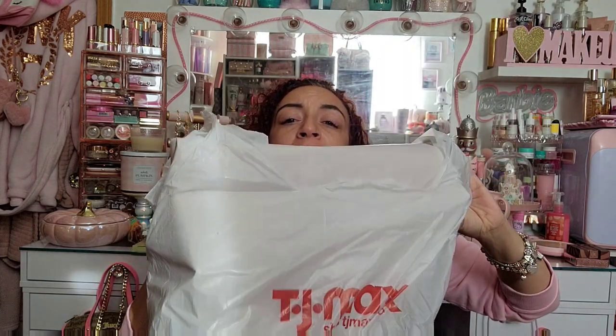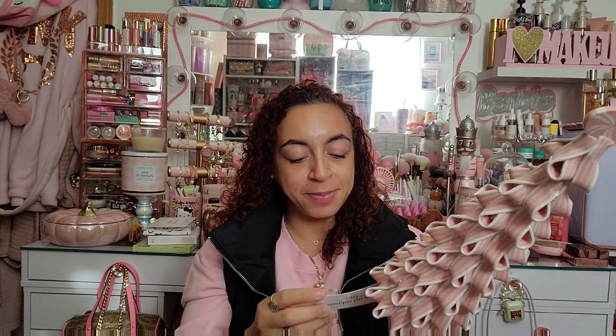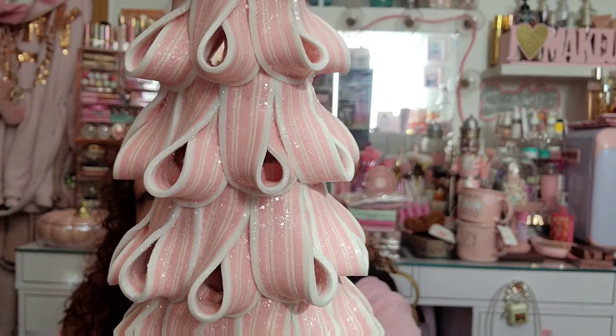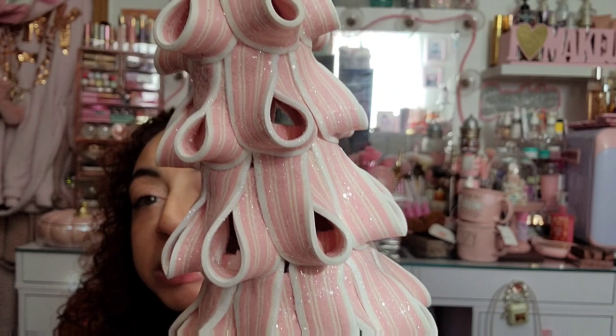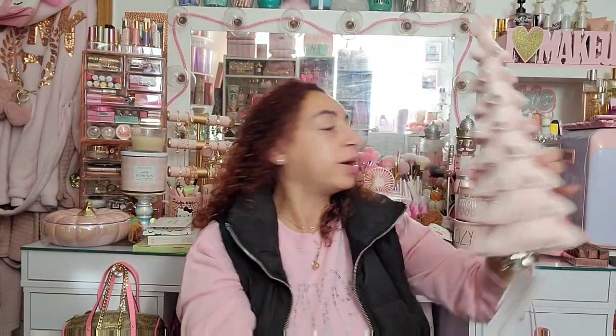Also from TJ Maxx, look at this little peppermint stripe tree — it's by Cupcakes and Cashmere for only $12.99! Look at the shimmery glittery stuff and the little peppermint on top. It's so cute and it's not ceramic — it's squishy but you wouldn't even know. It reminds me of those rainbow sugar strips. I literally want to lick that tree!